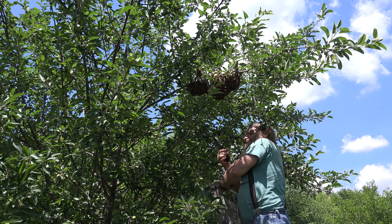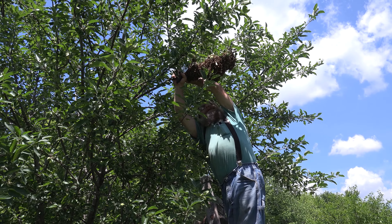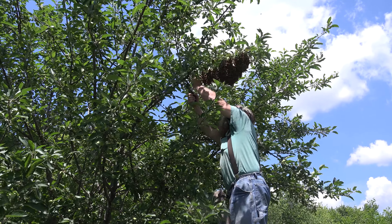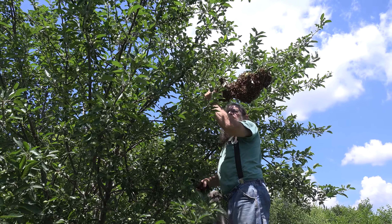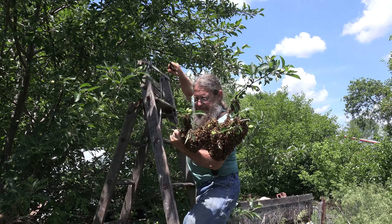Let's take a look at some of my videos of catching and hiving swarms. When swarms like this are all settled in, we can be pretty sure the queen's in there, and there are scout bees out looking for a location for a new home. Since they don't have anything to defend at this time, they're usually pretty calm.